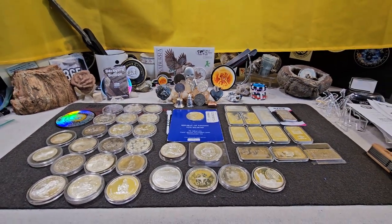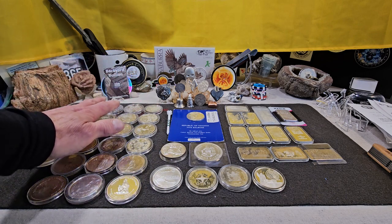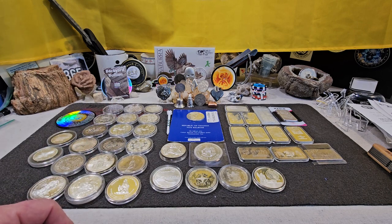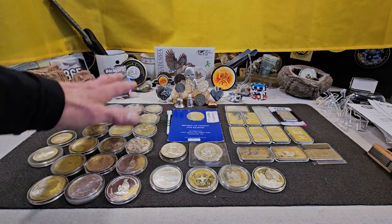What you see laid out here on my table today is for sale. I'll do a real quick description of it. There is a lot of — vintage! A lot of vintage in here.